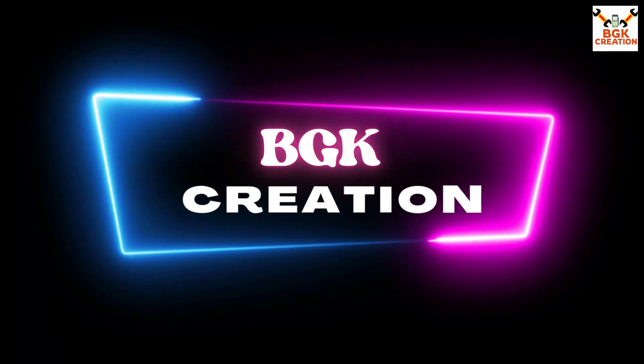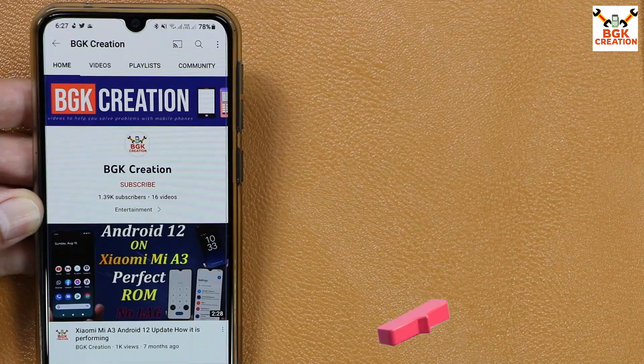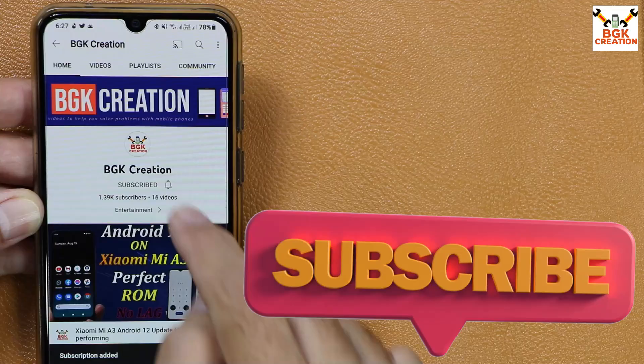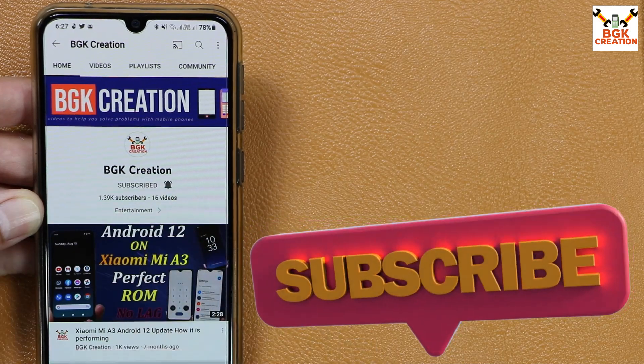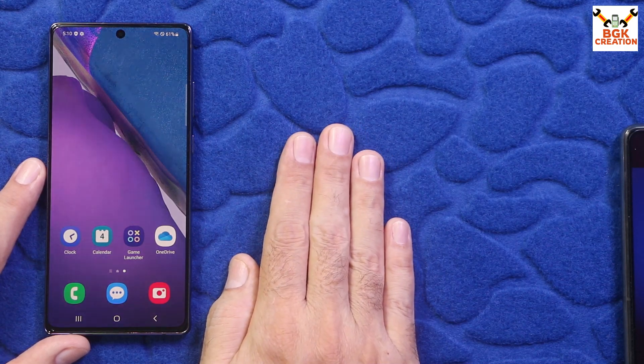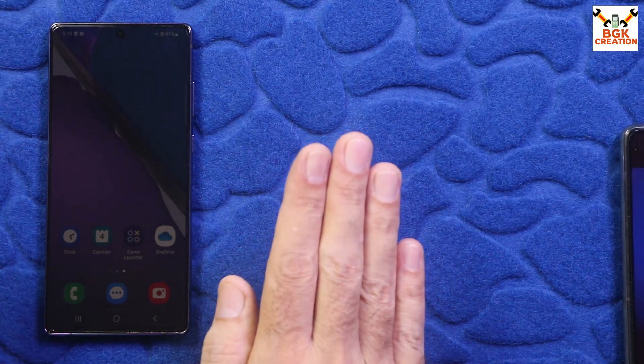Please don't forget to like the video and subscribe to my channel if you haven't yet. Click or tap the bell icon and select all notifications. Thank you so much — I hope this video helps you. Keep sharing it. Now let's start the flashing procedure.